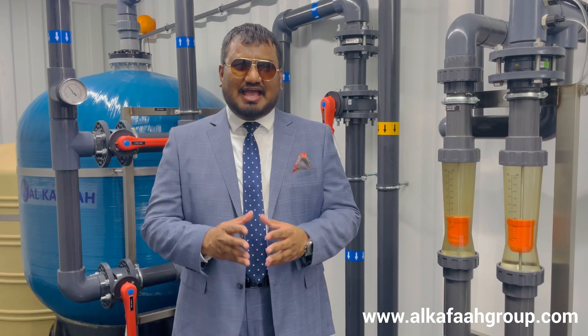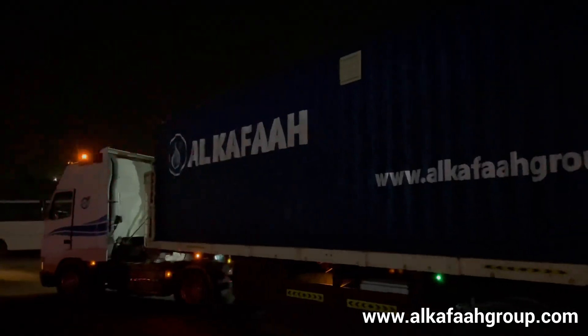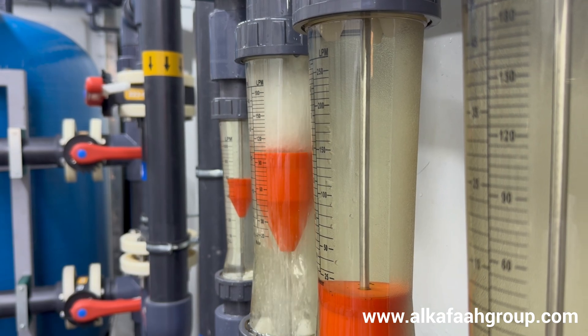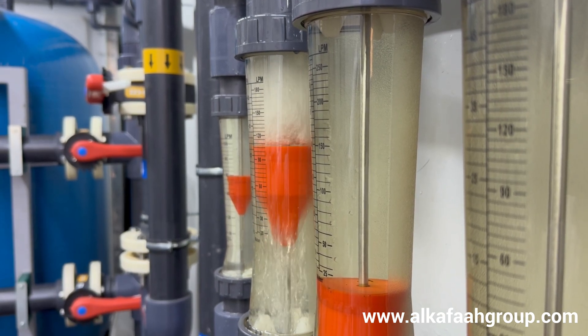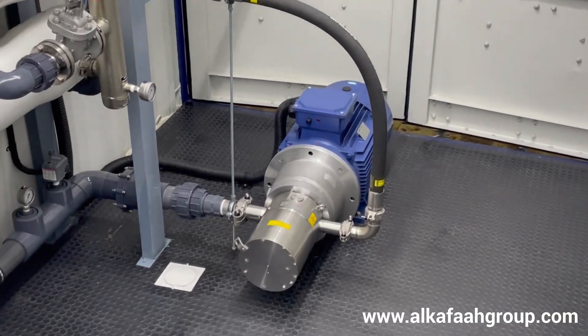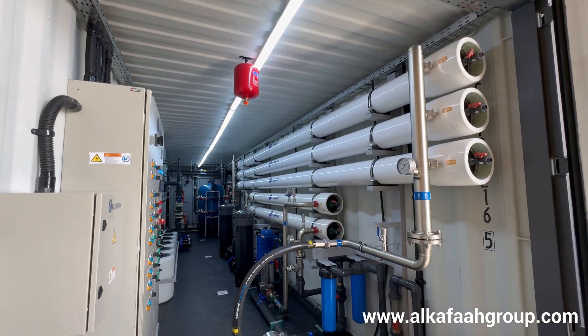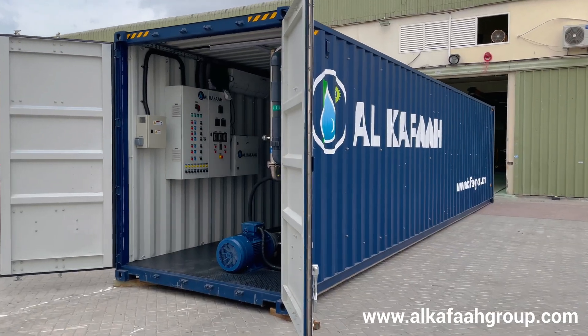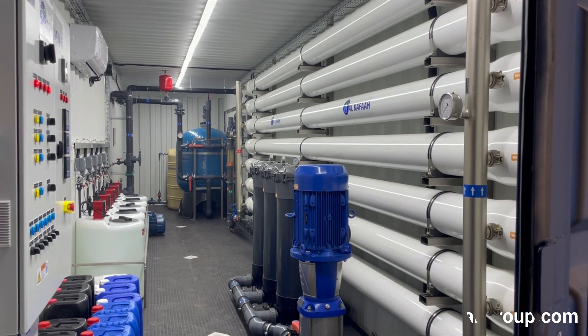Thank you for joining us. Have a great day. To learn more about our products and services, visit alkafargroup.com.